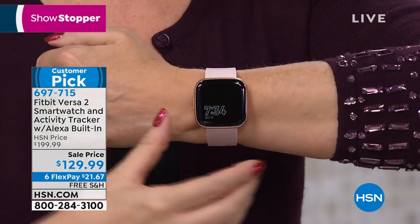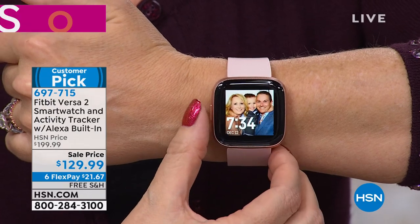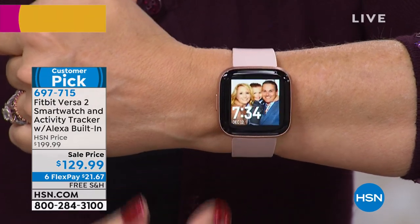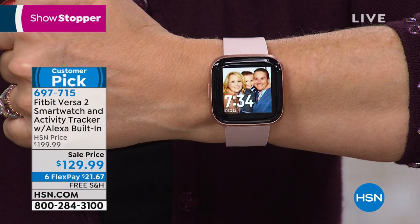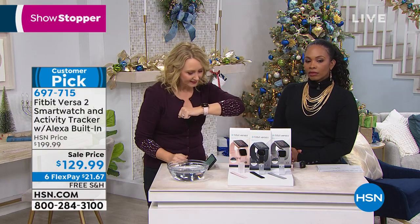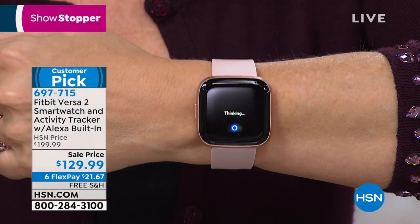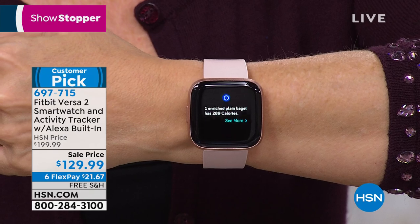This even has Alexa built right in — it has a built-in microphone. All you do to access that feature is push and hold the only button right on here. And you don't need another echo device for this to work. This is your echo device. How many calories are in a bagel? Alexa is going to go to work to get that information for you.